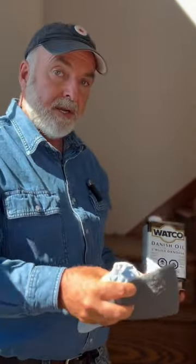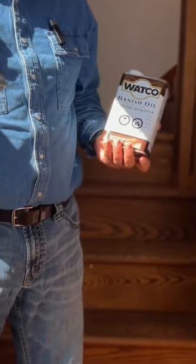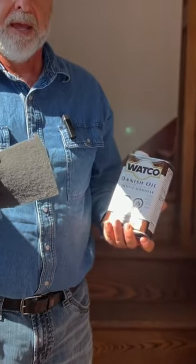The staircase here is in the shop I built. I built this staircase as part of the construction, and staircases are ideal for this sort of thing because they get so much foot traffic. The typical way of finishing them is with stain and urethane, which looks great at first.